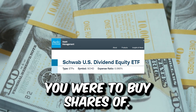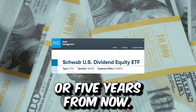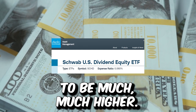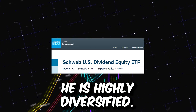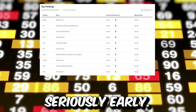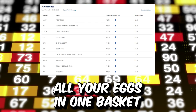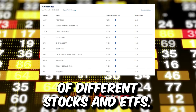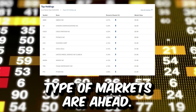Simply put, this means that if you were to buy shares of SCHD today, most likely one, two, three, four, five years from now, the dividends you're going to be getting paid are going to be much higher. Also, SCHD is highly diversified, which is something I really took seriously early on in my dividend investing journey. I always thought it was important to not put all your eggs in one basket and to buy into a variety of different stocks and ETFs to balance out the portfolio no matter what type of markets are ahead.